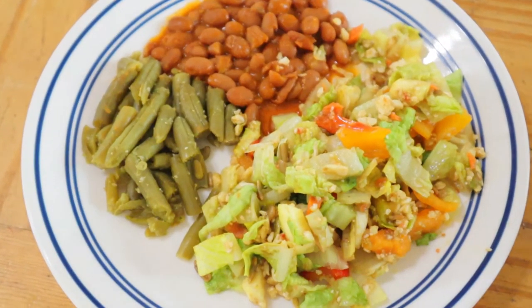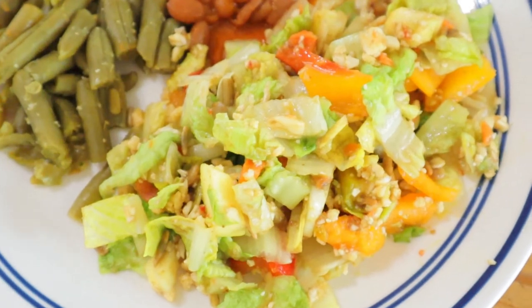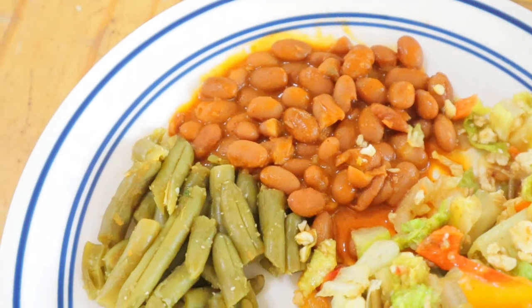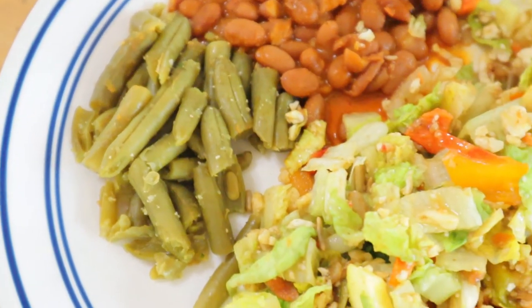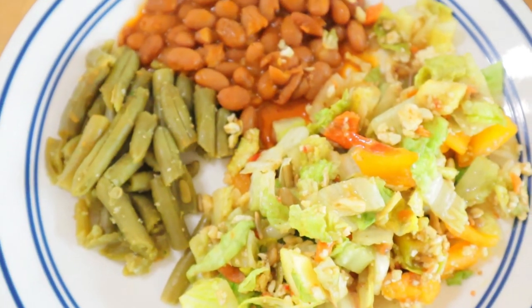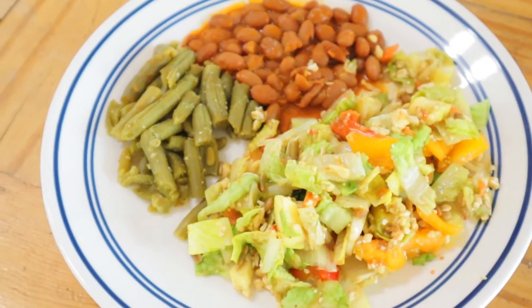Each night for dinner, I pretty much had the same thing. I would always have a side of the salad I made earlier, a side of steamed vegetables — in this case green beans — and then either some beans or corn. I would mix it up with a different grain, but it was basically the same thing every night.